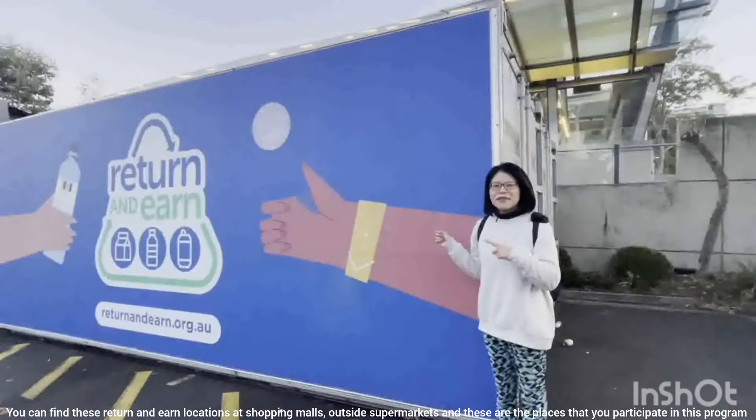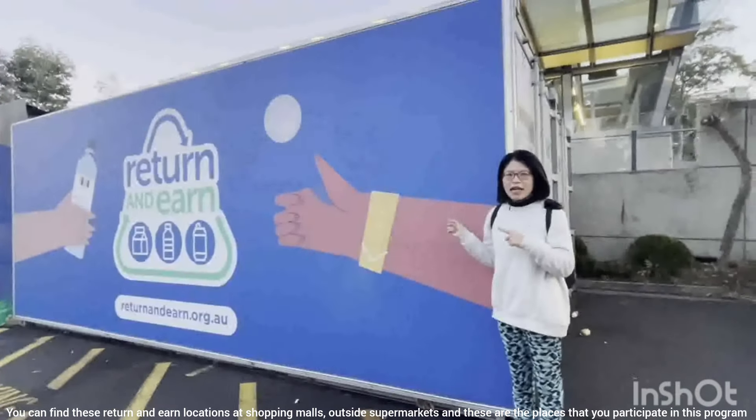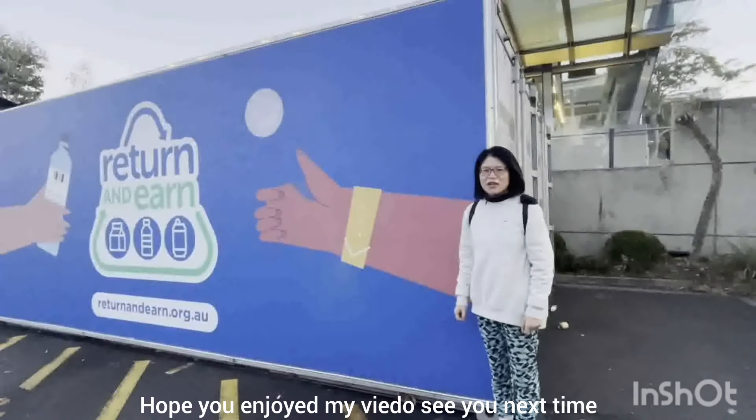You can find these Return and Earn locations at shopping malls and outside supermarkets. These are the places that you can participate in this program. Hope you enjoyed my video — see you next time.